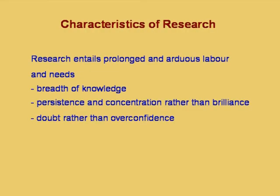Research entails prolonged and arduous labor, and needs breadth of knowledge, persistence, and concentration rather than brilliance. It needs doubt rather than over-confidence. A person must take to research only if they have been getting a lot of doubts in class — it is not sufficient to be getting high marks. The persistence to follow through and get answers to those doubts is very important.